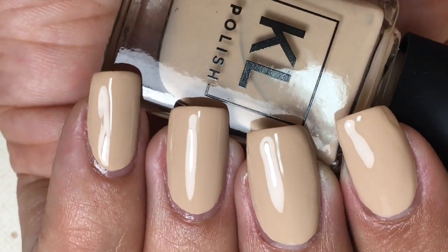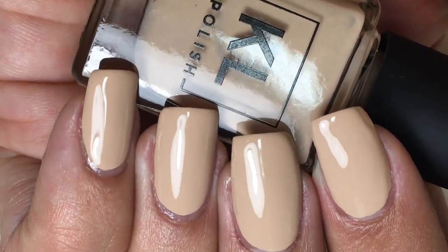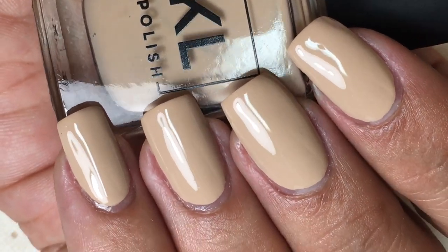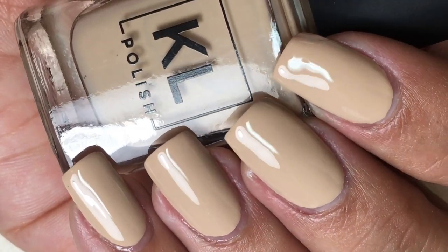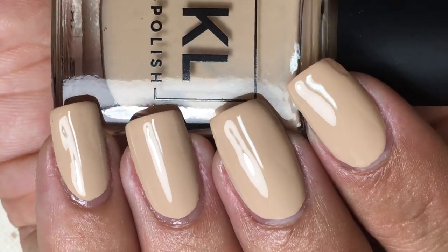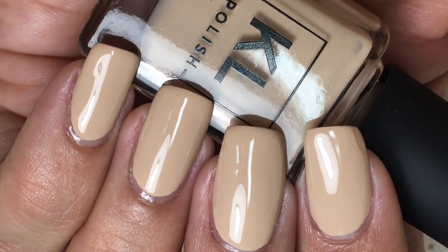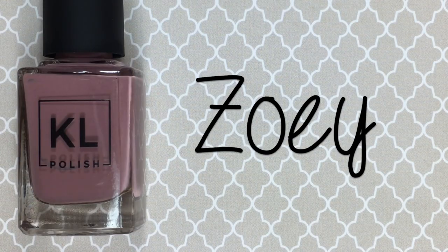Here's two coats of Snickerdoodle, a beige nude cream. This has a really thick formula — it was almost opaque in one coat, which is phenomenal for this type of shade. It's super pigmented. I did two coats here to completely cover the nail, and this is just such a gorgeous, beautiful nude shade.